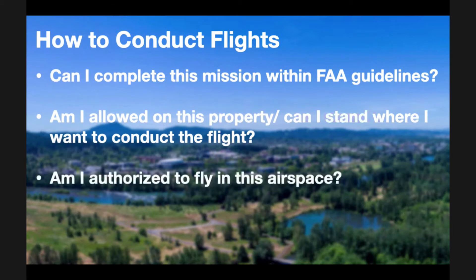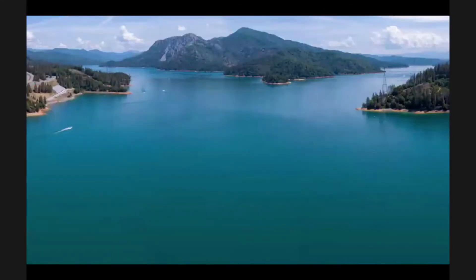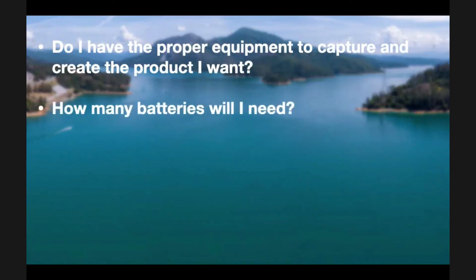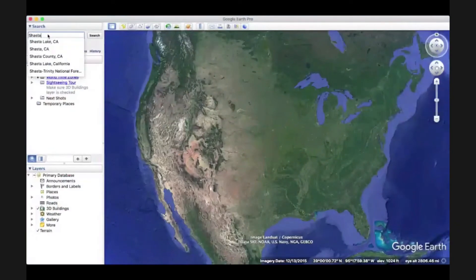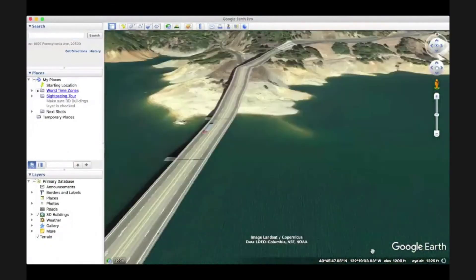Am I authorized to fly in this airspace? Is there controlled airspace nearby like an airport? Are there temporary flight restrictions in place? And is the flight prohibited by local law — essentially, can I take off and land on this property? Some other planning questions: do I have the proper equipment? How many batteries will I need? Can this flight be automated to increase efficiency and make better use of that precious battery power? And probably the question that takes the most time to answer: what locations, altitudes, and camera angles will I need? For this last question, I often turn to Google Earth to pretend that I am the aircraft and try to visualize exactly what I want to capture.